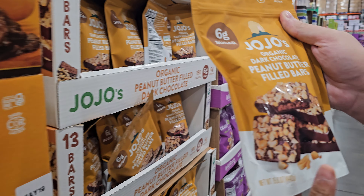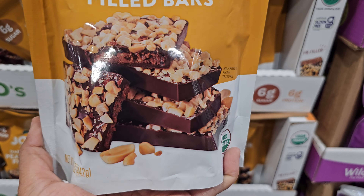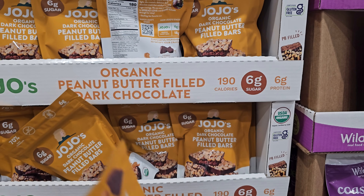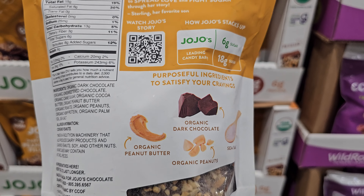And we have JoJo's organic dark chocolate peanut butter filled bars - oh there's peanut butter in there! These are $10.99 - PB jars, dark chocolate sea salt.